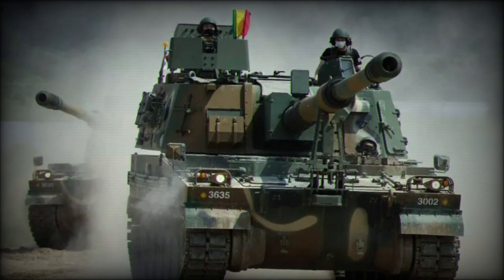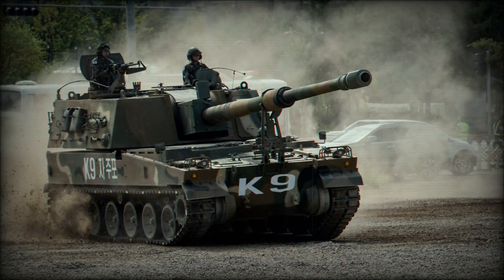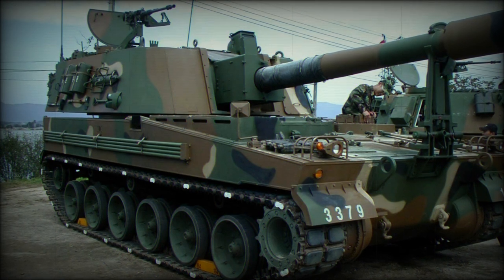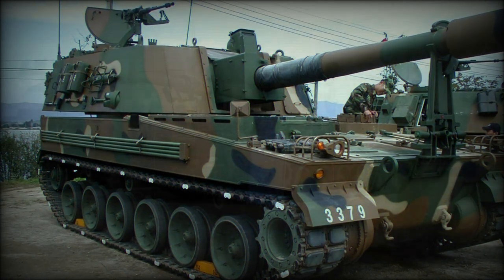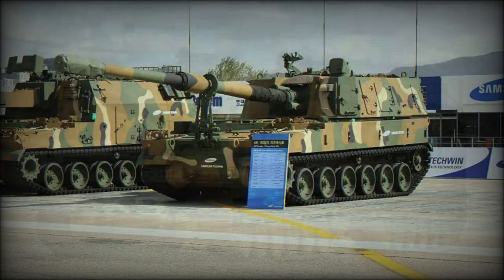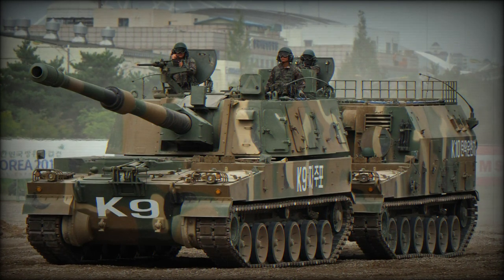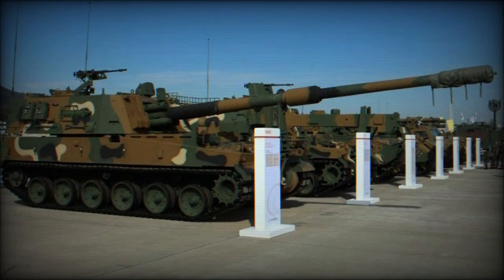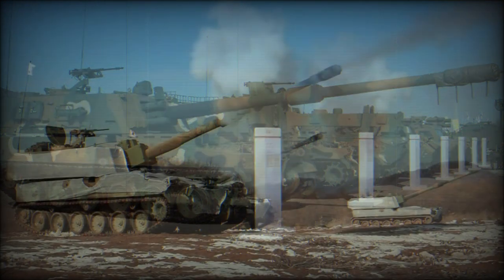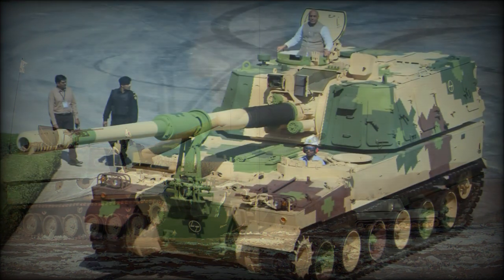South Korean engineers have also developed an indigenous high-explosive round known under the designation K-307, which is the standardized projectile of the K-9. The loading process is further handled by an automatic function that lessens crew workload, with only the propellant charges needing management by the loaders as required. The main gun is supplemented by a defensive-minded 12.7mm Daewoo K-6 heavy machine gun to help combat low-flying aircraft, managed by the commander via a provided cupola and supplied with 500 rounds of ammunition.